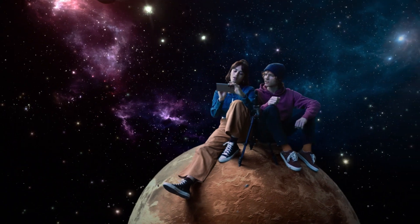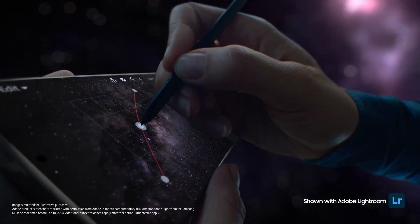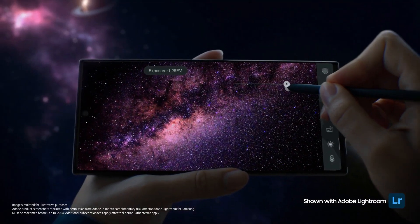Look at you with your fancy pen. It's the S Pen. So mighty, I can use it to adjust color curve and exposure with absolute precision.